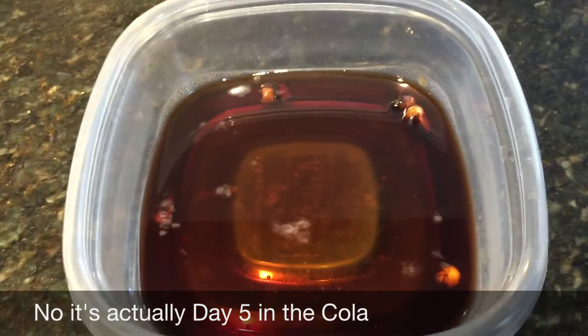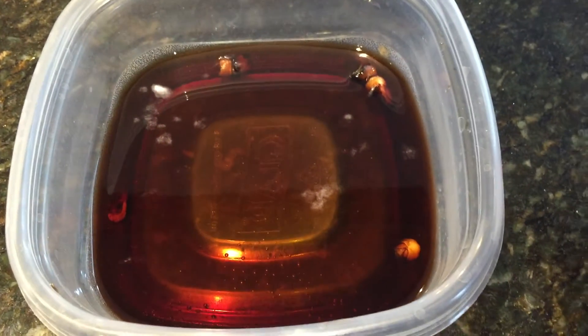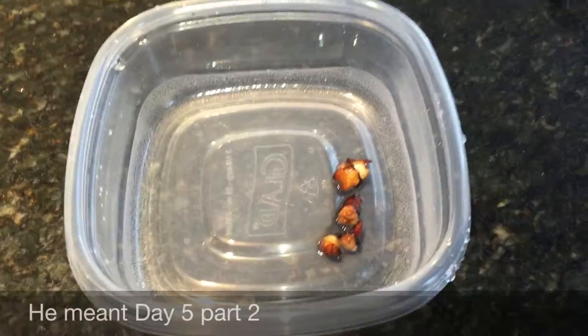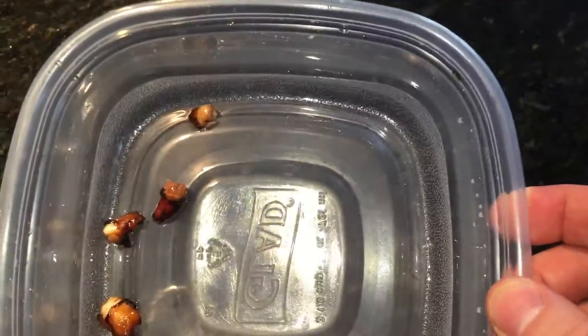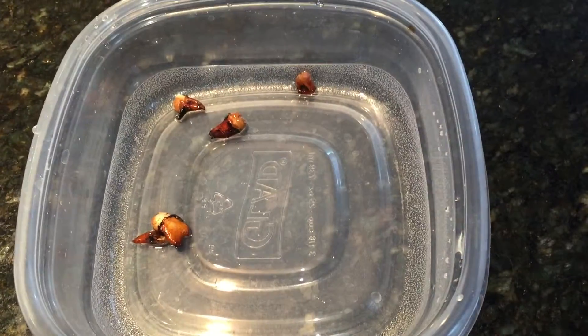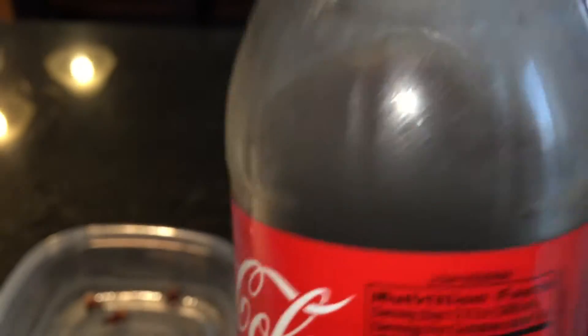This is day four — it looks like there's mold or something on the teeth and they're floating in the Coke, so we're going to change it out. We took the old Coke out and rinsed them off, rinsed out the container — pretty nasty looking. Now we're going to get some fresh Coke on the teeth.